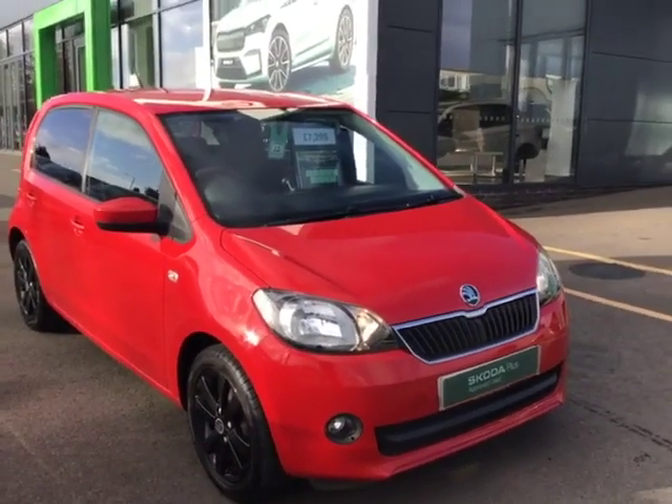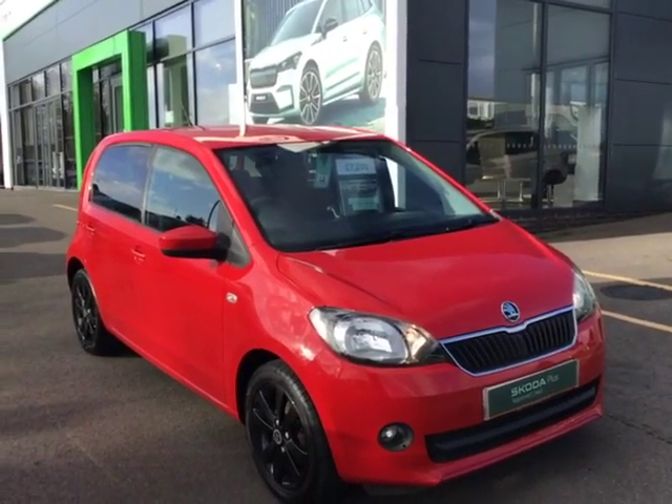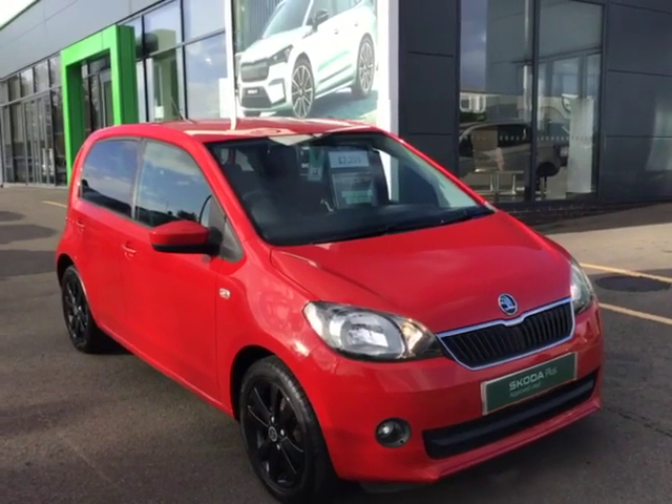We are obviously on hand — we can provide part exchange values, a bespoke finance quotation, and if you have any further questions or need any assistance, just ask for myself, Phil Cooper, in the sales team.